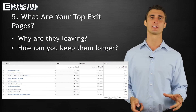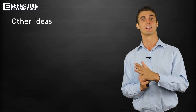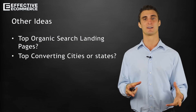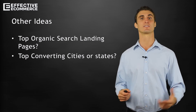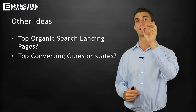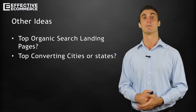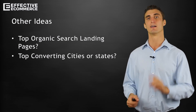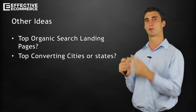Here are some other ideas on how to use Google Analytics. The first one is what are your top organic search landing pages? What are your top converting cities or states? You can actually find the geolocation data on what cities and states convert the most. If you find out that Massachusetts converts like crazy for you, maybe you should start doing AdWords campaigns in Massachusetts, or pick up the phone and start calling potential customers in that area. Maybe you could do a postcard type campaign to places in that area, or do Facebook ads targeting just that small area.